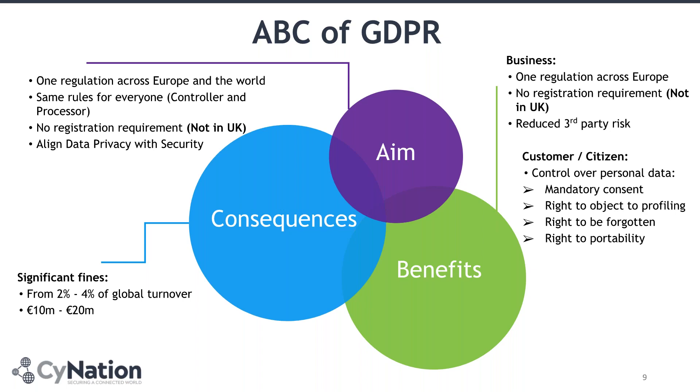The benefits for business are huge. You have one regulation that will allow you to work in 28 countries. It will help you to reduce your third-party risk, which is hugely important, especially in an integrated world where your risk is not yours alone — it's a mix between you and all your suppliers, partners and third parties. For customers or citizens, GDPR is quite powerful because it puts them in the driving seat — they decide how your business will handle their data. Not adhering to that has big consequences: fines from 2% to 4% of your global turnover, or 10 to 20 million euros.